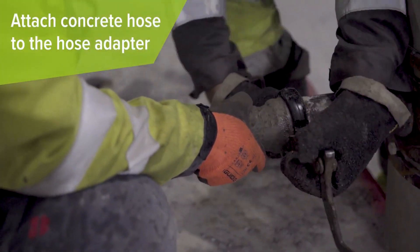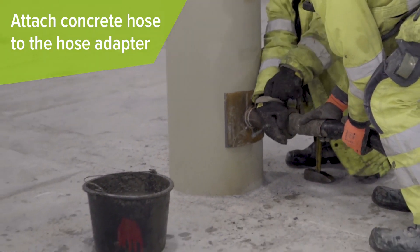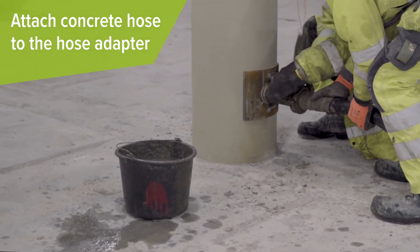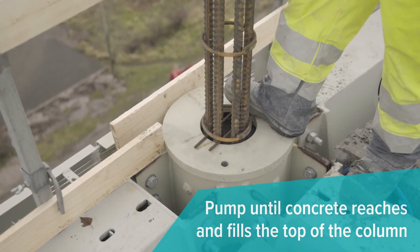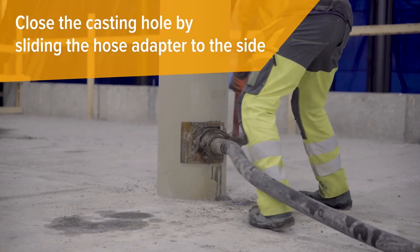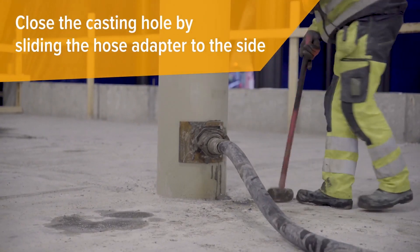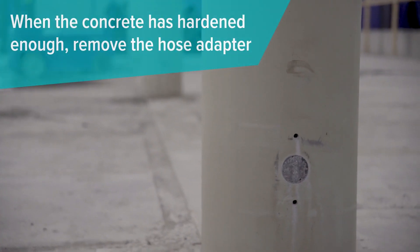Our building wouldn't have been possible without Delta Beam — it's the backbone of our structure. I can't imagine going back to traditional beams after experiencing the efficiency of Delta Beam. Whether you're designing a towering skyscraper or a cozy residential complex, Delta Beam is your ultimate solution. Choose Delta Beam for a stronger, smarter, and faster construction process.